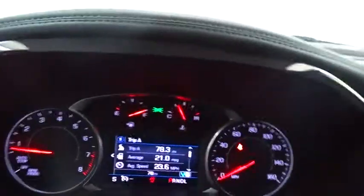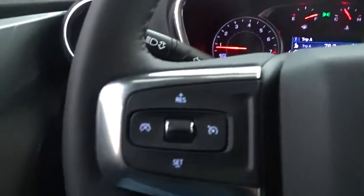Cruise control, aluminum wheels, rear defrost, AM-FM stereo radio, climate control, security system.